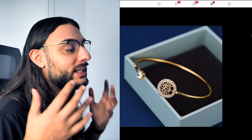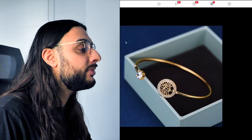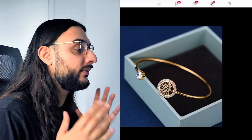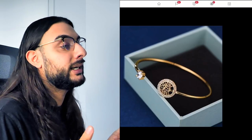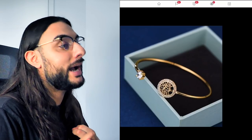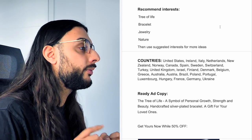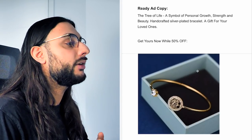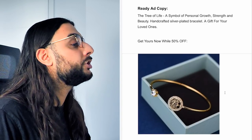There isn't actually a decent website selling it, but I've left one in the free Google Doc sheet once we hit 2,500 likes. For advertising: image ads work really well with jewelry products on Facebook. If you're going to use TikTok ads, you'll need to get a UGC video made. For Facebook, try image ads and carousel ads with a nice medium-length ad copy — that's what works best for jewelry. Recommended interests: tree of life, bracelet, jewelry, nature, then suggested interests. Ad copy: 'The tree of life is a symbol of personal growth, strength, and beauty — handcrafted silver-plated bracelet, a gift for your loved ones — get yours now whilst it's 50% off.'